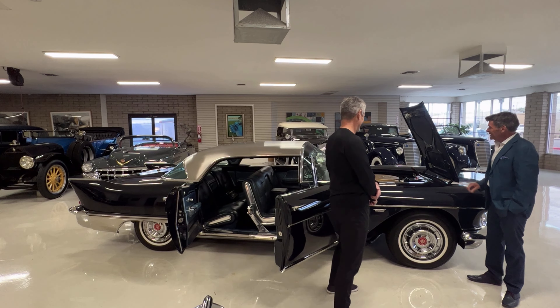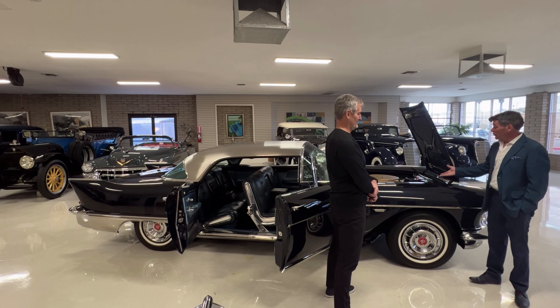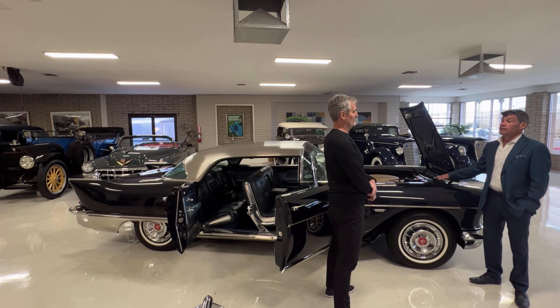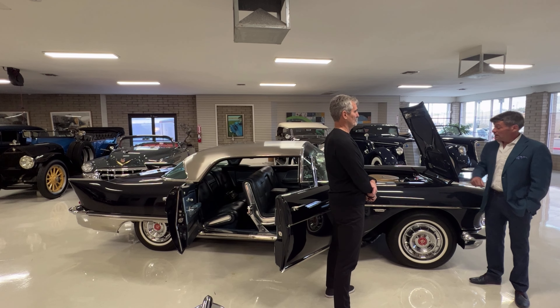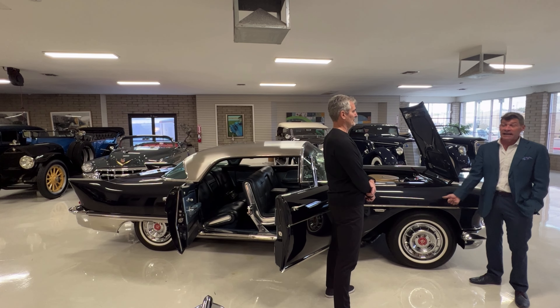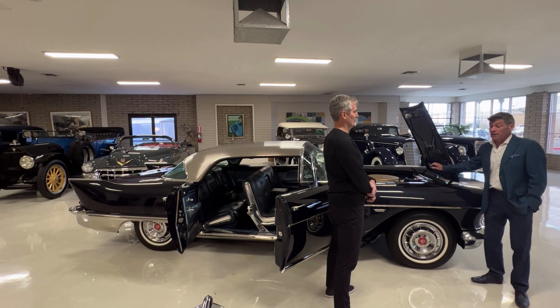What we decided to do on this car — and this was Yield Diablo's idea — was to put modern fuel injection on it and make it a drivable Brougham, one that you could actually use and drive and enjoy, with air conditioning that actually worked. So we put FAST fuel injection on it from Tennessee.